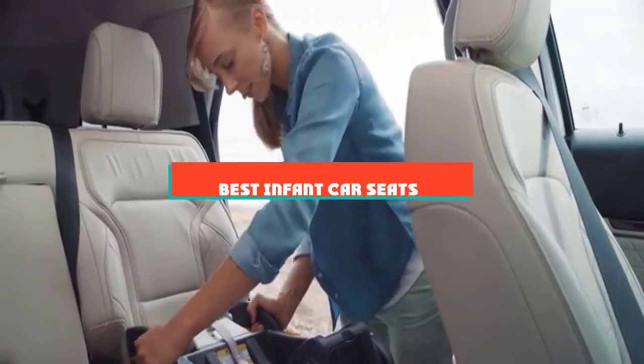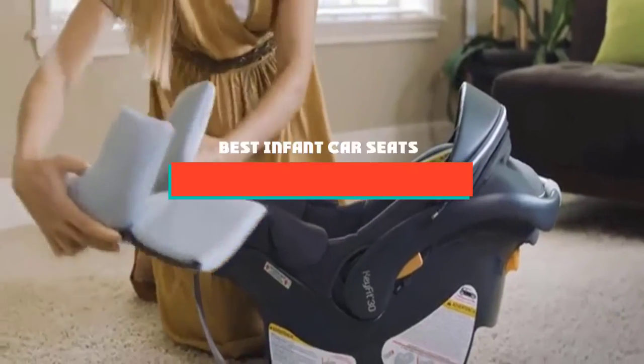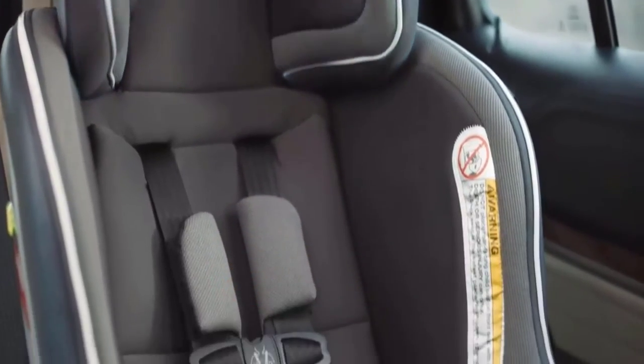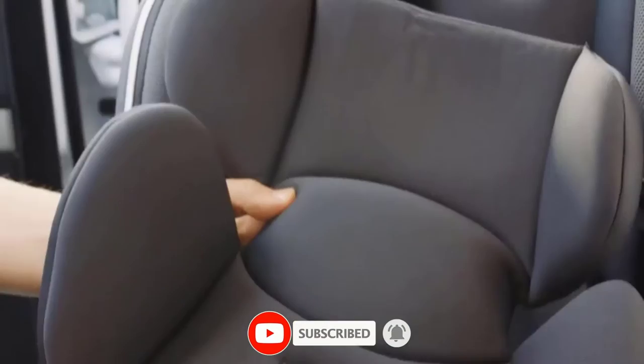If you're looking for the best infant car seats, here's a list you must see. We made this list based on our personal preference and sorted it based on their features, prices, quality, durability, and reputation of the manufacturers and customer feedback. We've also included options for every type of customer. So let's get started.